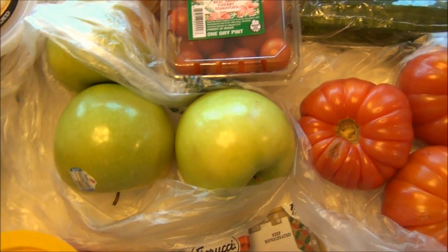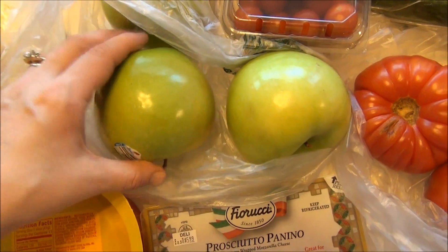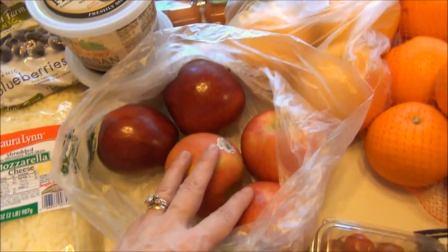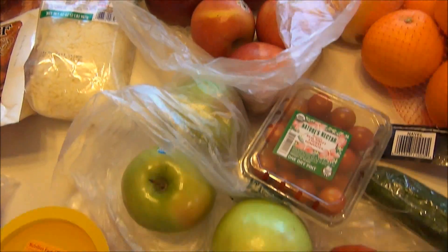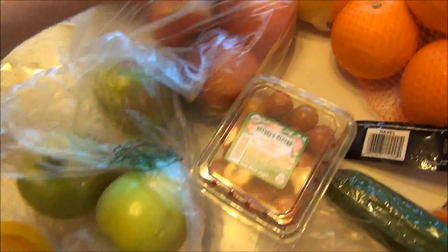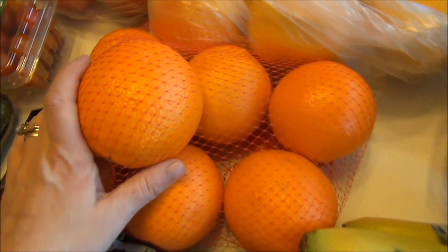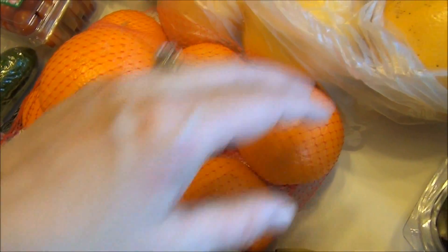I'm also going to be making some apple chips, so I went ahead and got three Granny Smith — though I needed one for my green smoothie coming up — and then I got a couple of Honeycrisp and a couple of Red Delicious. I'm going to use those on my mandolin and bake them in the oven to make some delicious apple chips. I also got a bag of oranges because they looked good and I love fresh oranges — I'll serve some orange slices with our French toast that night.